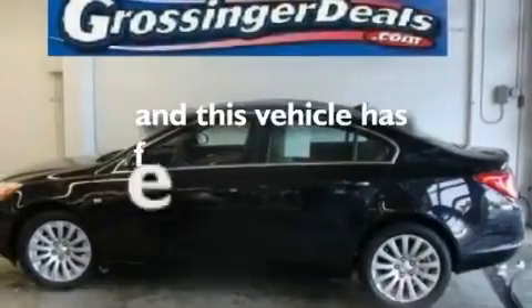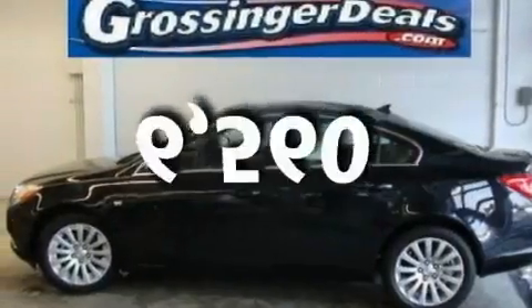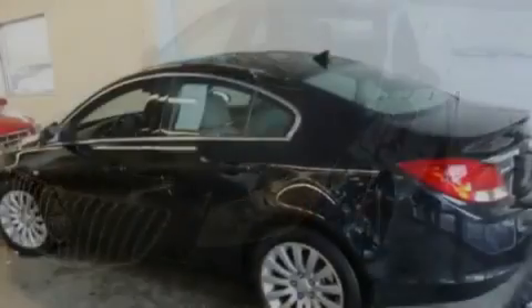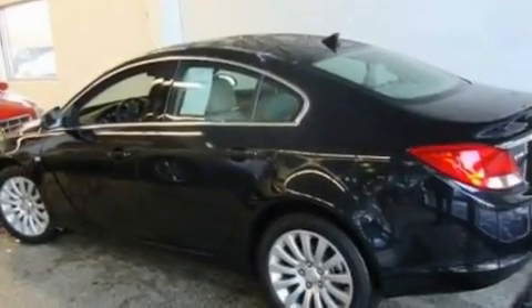This vehicle has fewer than 7,000 miles on the odometer. With an EPA estimated rating of 30 miles per gallon on the highway, it's easy to see how you can save.